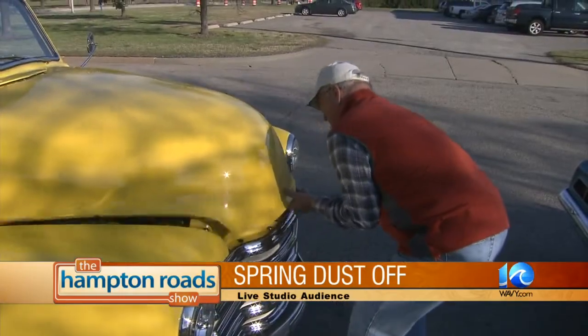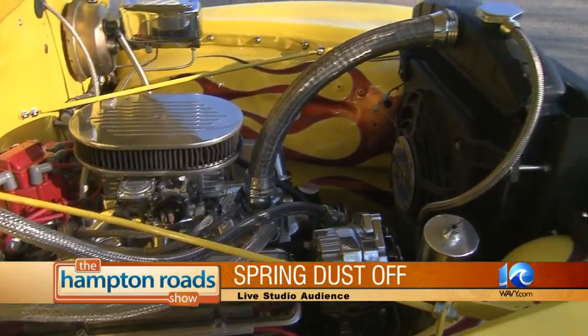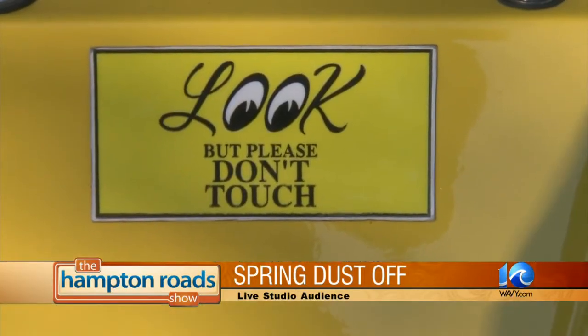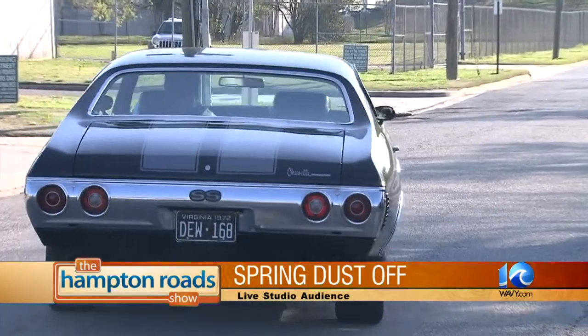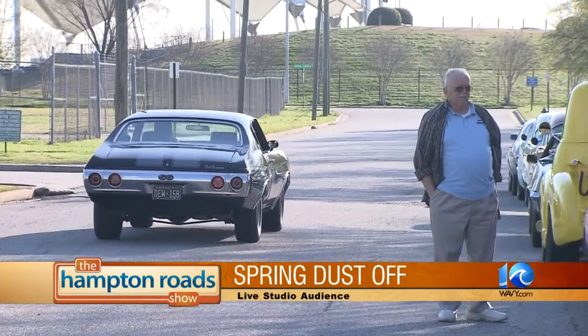The 10th Annual Spring Dust Off is this Saturday, as you mentioned. From 9 o'clock to 3 o'clock in the afternoon — we'll do awards at 3 o'clock — and we will be doing the top 30 awards. We'll have some special best-in-class awards, and you'll see probably 150 or 200 cars, just like you're seeing here on TV right now.